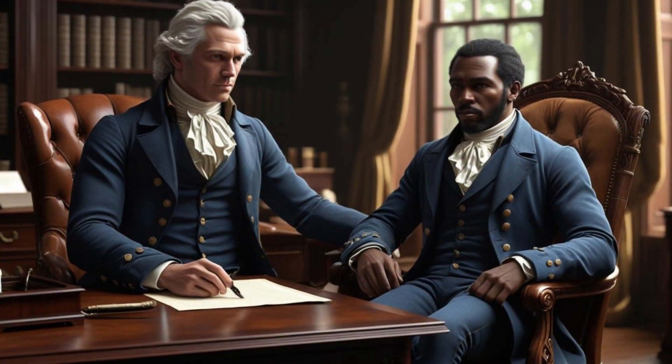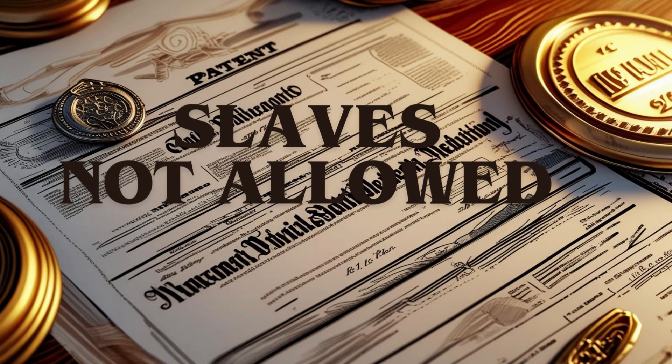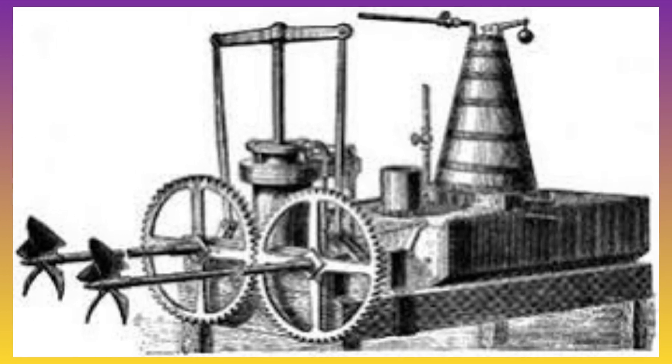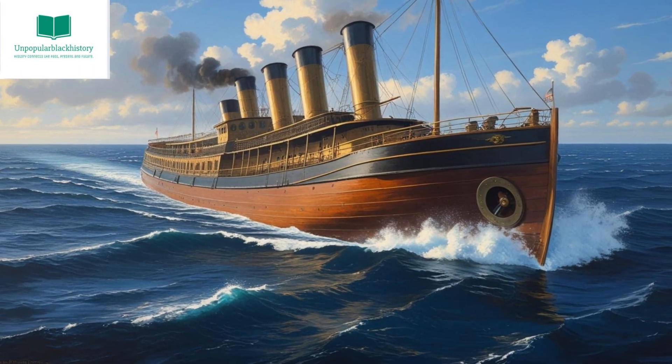Davis then attempted to have it patented in Montgomery's name, but U.S. law did not allow enslaved people to hold a patent, so Davis' effort failed, and Montgomery's invention went unrecognized. We must acknowledge that this was a valuable invention, as it facilitated the delivery of food and critical items.